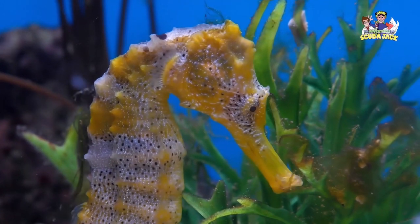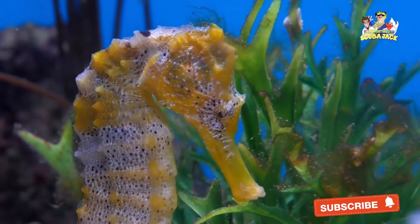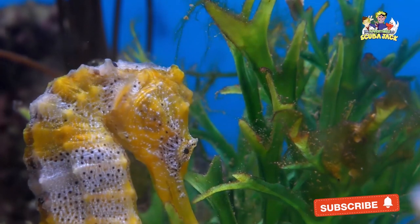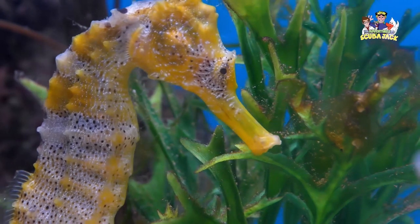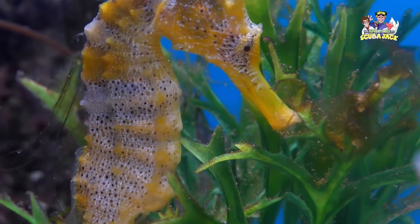While they are extremely small, seahorses are some of the most beautiful and interesting creatures in our oceans. Whether you plan to scuba dive soon or are taking a trip to your local aquarium, here are some fun facts about the seahorse — one of the most interesting creatures in our planet's waters.